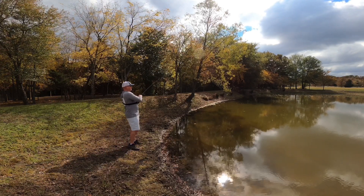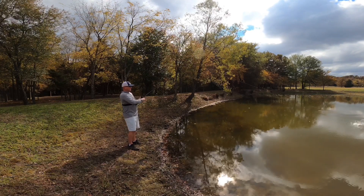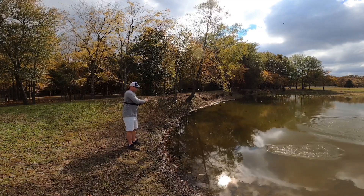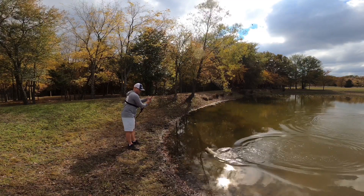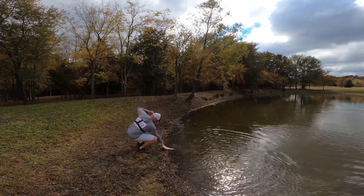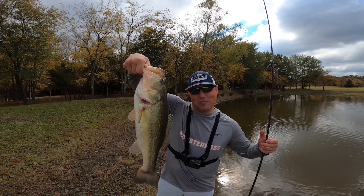That's a good one here. That is why I love throwing a swimbait.